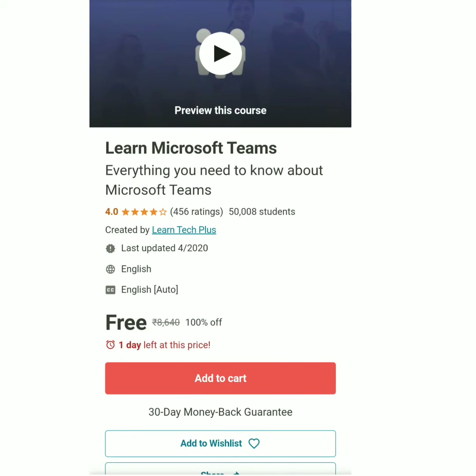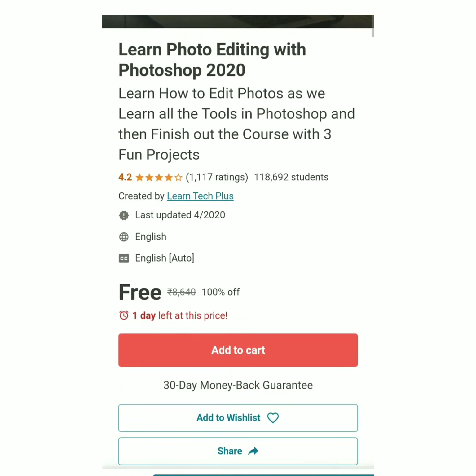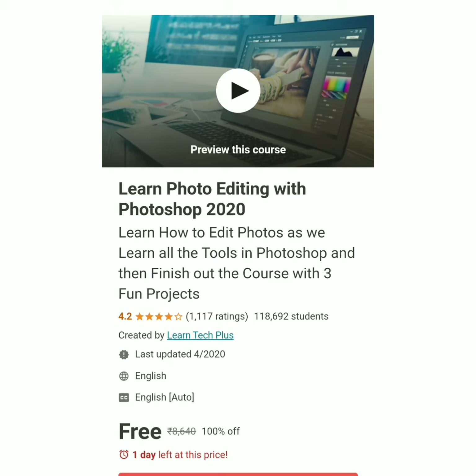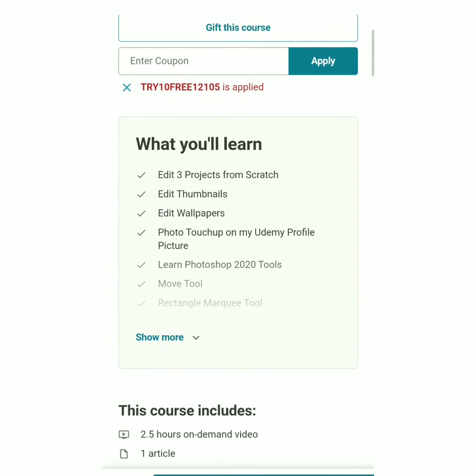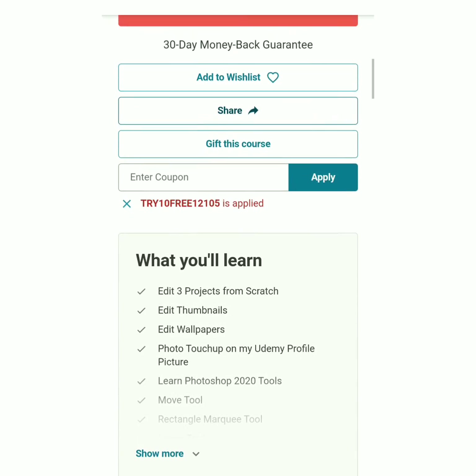The next course is Learn Photo Editing with Photoshop 2020 — learn how to use editing tools in Photoshop and complete three fun projects. This course is also free with only one day left at this price. Already 18,692 students have enrolled and it has a 4.2 rating. The coupon code is TRY10FREE 121105. In this course you will learn 83 projects, edit sketches, edit thumbnails, work on papers, and use more tools. The course includes 2.5 hours of on-demand video, one article, four downloadable resources, full lifetime access, and a certificate of completion.